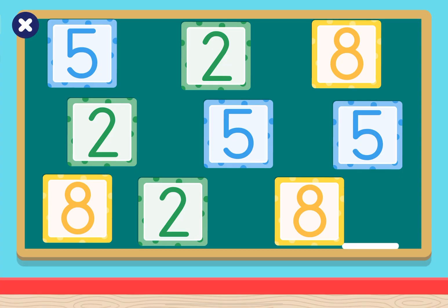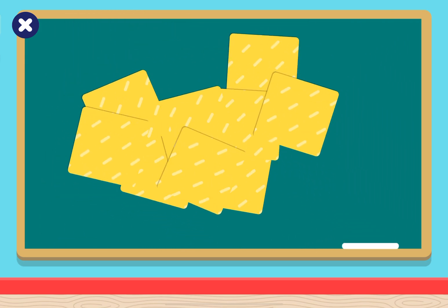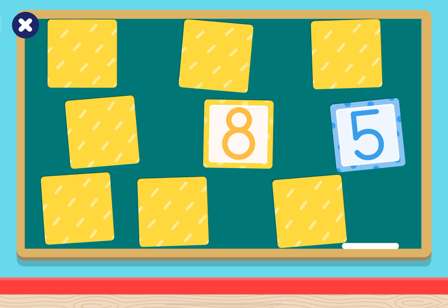Let's play memory cards! And learn about numbers! Tap a card! 8, 8.